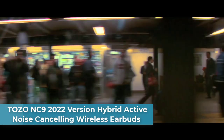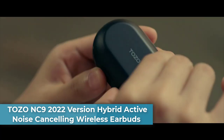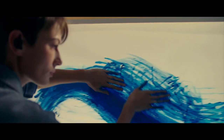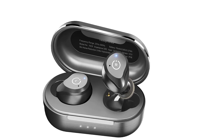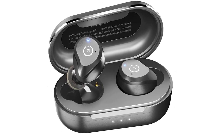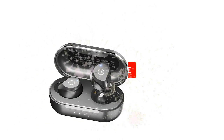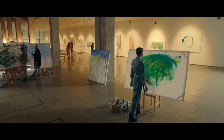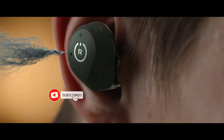Top four: TOZO NC9 2022 version Hybrid Active Noise Cancelling Wireless Earbuds. The hybrid three-layer active noise cancellation works as follows: an outward-facing microphone detects external sounds and counters with anti-noise to cancel noise first; an inward-facing microphone listens inside the ear canal to produce anti-noise a second time; and ear caps prevent 90% of noise from reaching the ear canal.